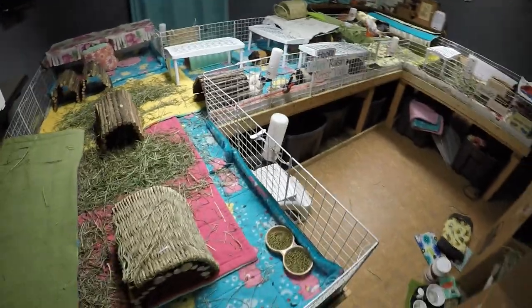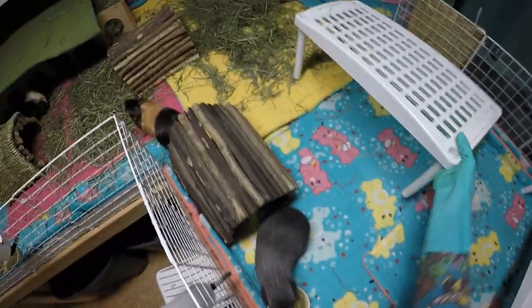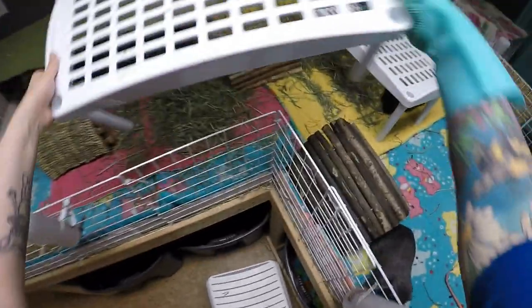Hello, little piggies. Hi, sweeties. Everybody ready to get cleaned up? Hello, piggy people. So tonight we are doing some spot cleaning of the herd's cage. Their cage is a 3 by 13 and a half CNC cage. So with fleece, you need to spot clean twice a day is what I recommend, because there's poops everywhere. Piggies just love to leave little presents.